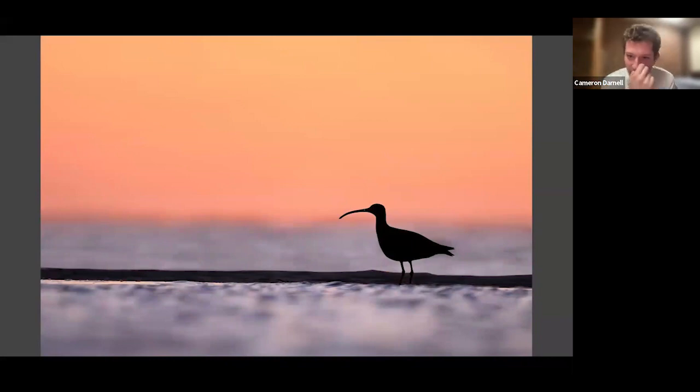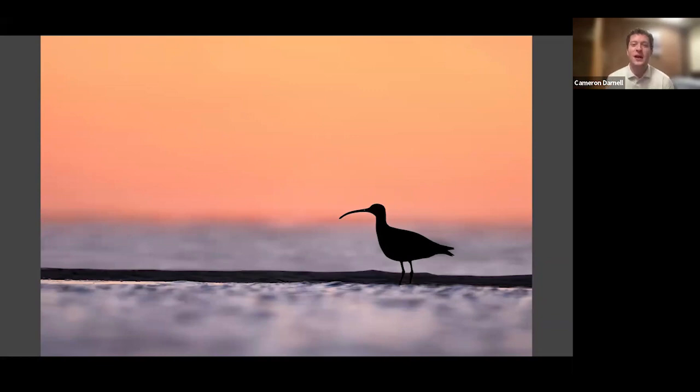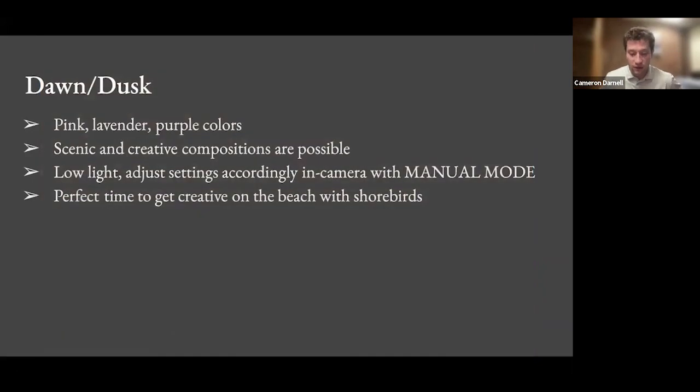Here's another example of backlight. Can anyone guess what type of bird this is? That strong D-curve bill — exactly, it's a Whimbrel. I was photographing this Whimbrel and I love the shape of that decurved bill. I wanted to photograph it in backlight with that beautiful sky beyond it. When you photograph not just with the sun at your back, it opens a ton of doors and you can get all sorts of different types of shots.